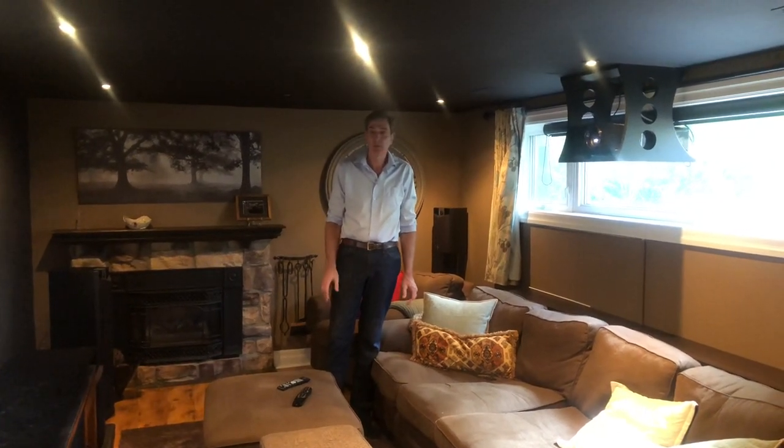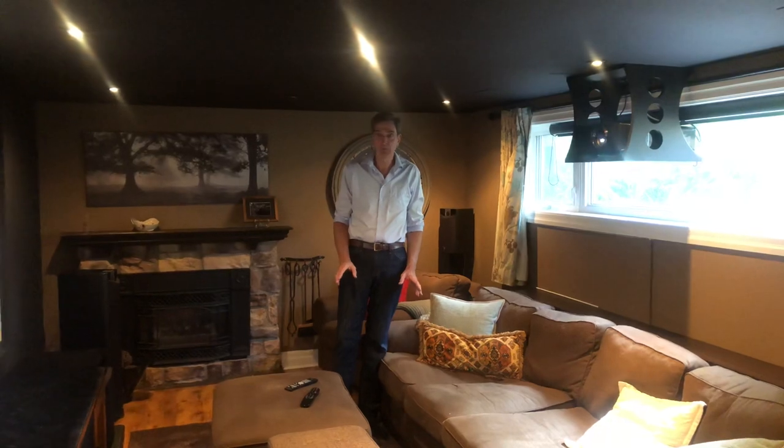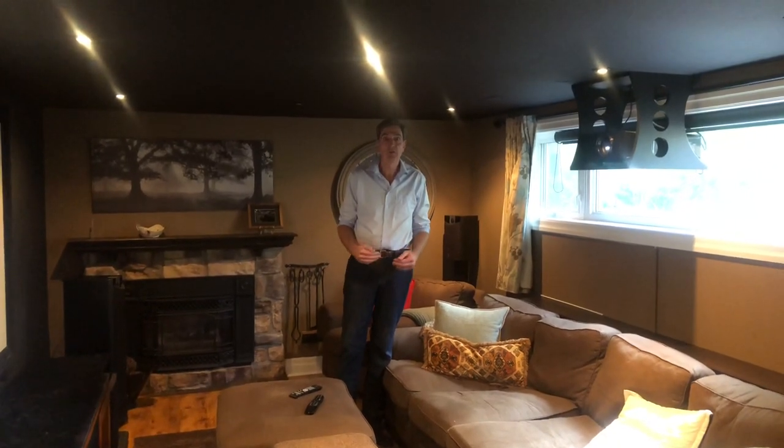Hi, my name is Randy Norris and I thought it might be helpful for some of you if I told you some of the tricks that I've done in my home theater room.